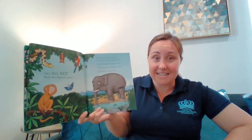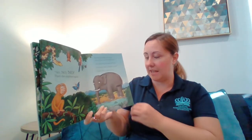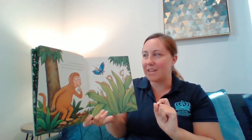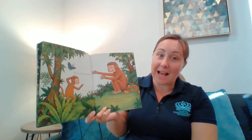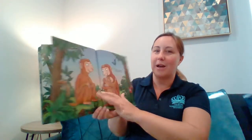Butterfly, butterfly, can't you see? None of these creatures looks like me. You never told me she looked like you. Of course I didn't — I thought you knew. I didn't know, I couldn't, you see. None of my babies looks like me. So she looks like you. Well, if that's the case, we'll soon discover her hiding place. No, no, no. That's my dad. Come, little monkey, come, come, come. It's time I took you home to... Mum.